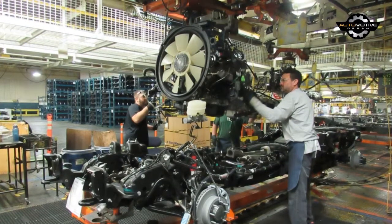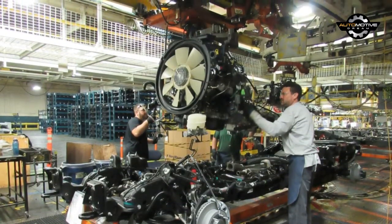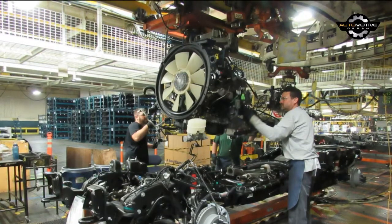The new Duramax engine will be manufactured alongside the 1.4 liter gasoline engines found in the Cruze, Equinox, and Volt.